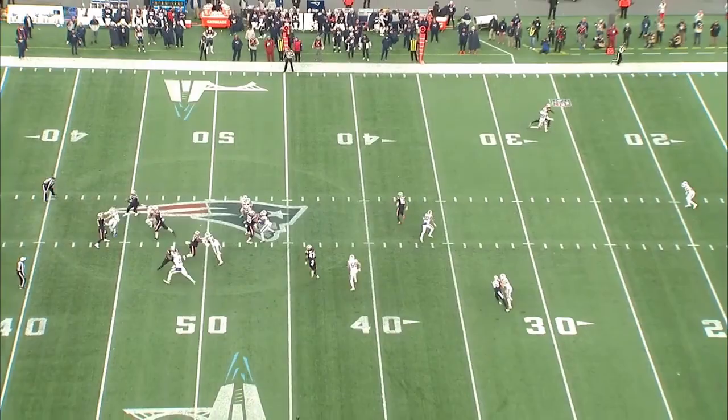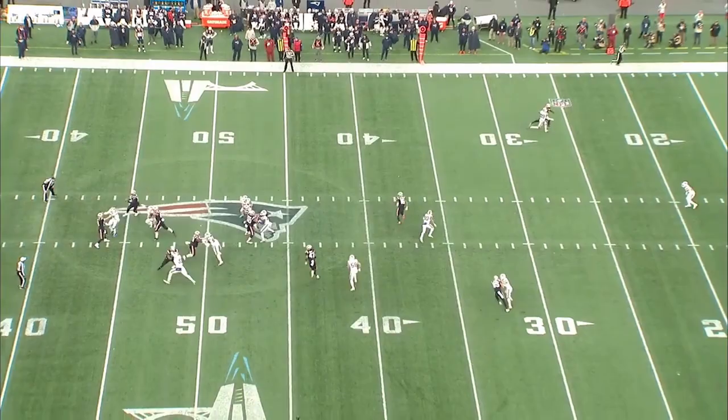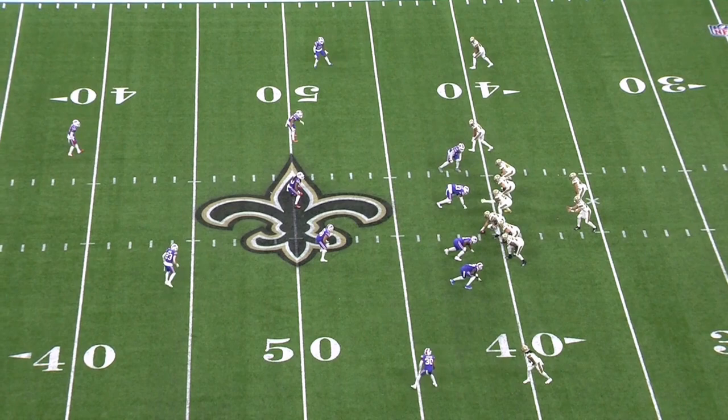It's a huge luxury to have not one but two safeties that can hold up in man coverage with some top-tier talent. I wouldn't say it's super smart to isolate them all the time, but it gives Buffalo tremendous flexibility to diversify their looks.